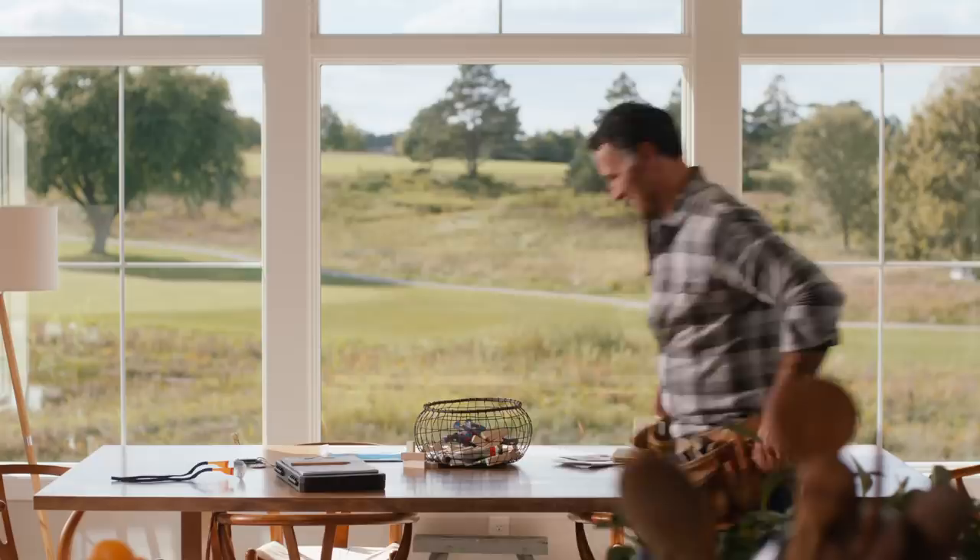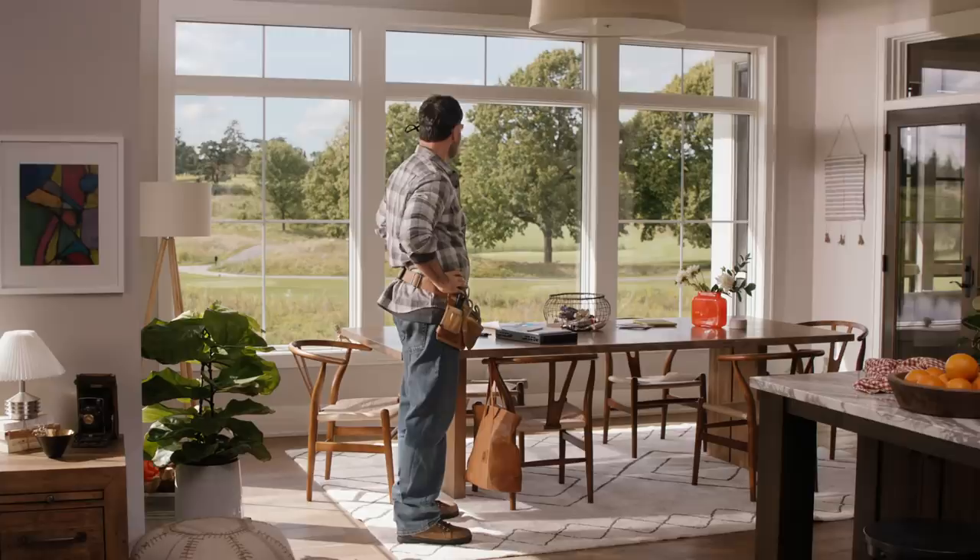I'm just loving the way these new Andersen 400 series windows brighten up this kitchen. As your contractor, these are the windows I trust the most.